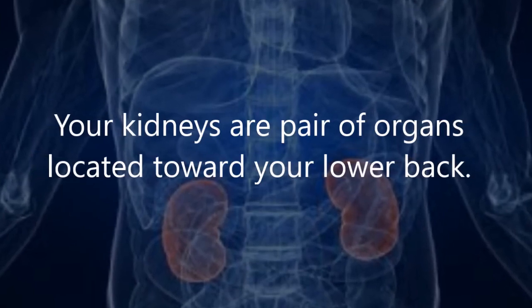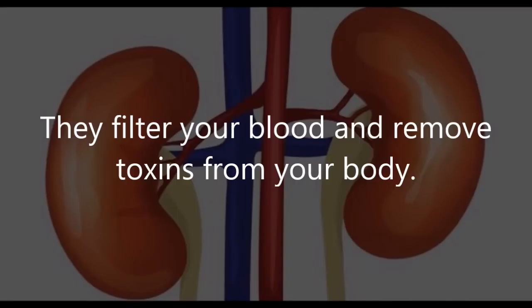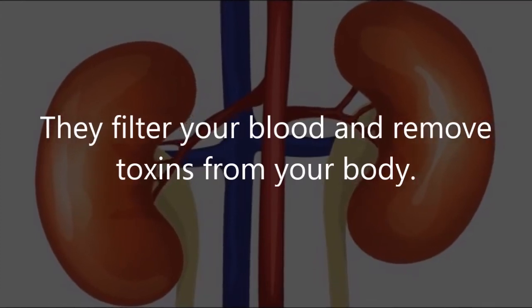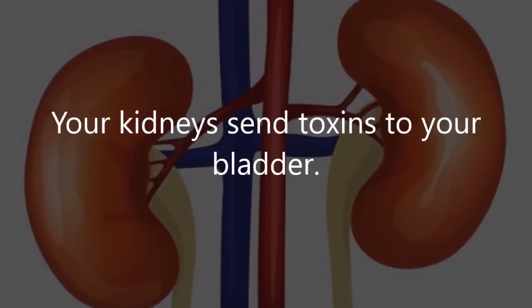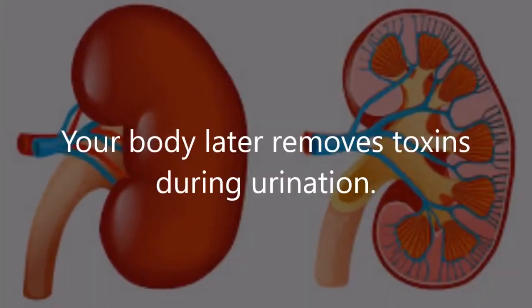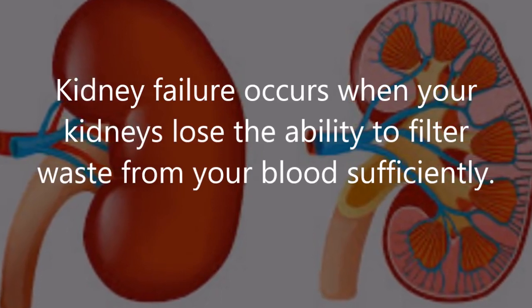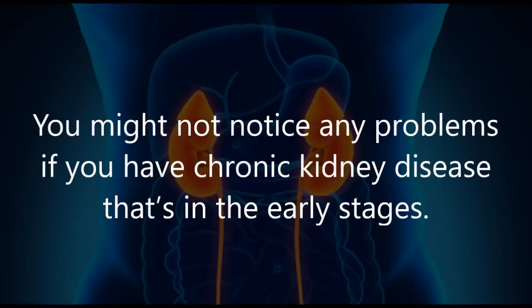Your kidneys are a pair of organs located toward your lower back, one kidney on each side of your spine. They filter your blood and remove toxins from your body, sending toxins to your bladder for removal during urination. Kidney failure occurs when your kidneys lose the ability to filter waste from your blood sufficiently.